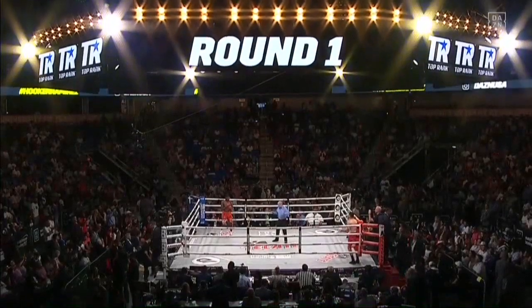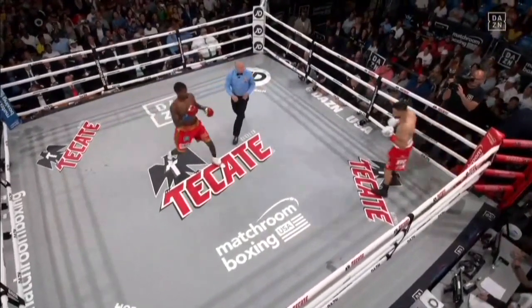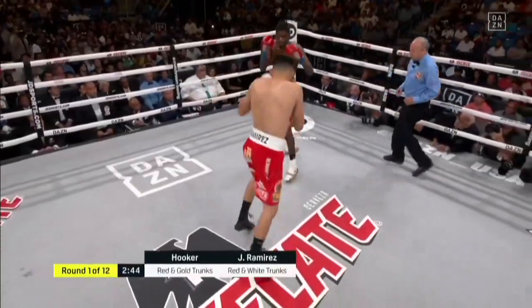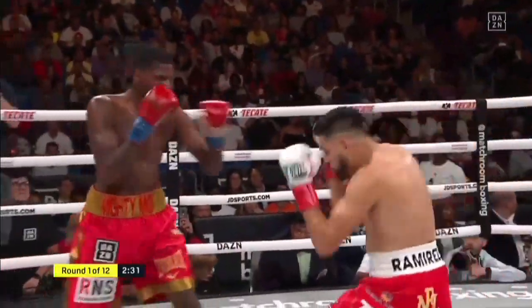Jose Ramirez vs. Maurice Hooker for the 140-pound championship. It will be difficult to get inside. Ramirez normally relentless, and Hooker is off balance immediately with that constant pressure.